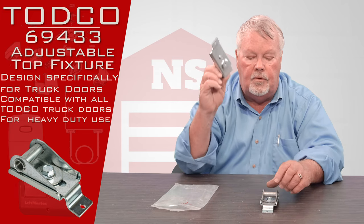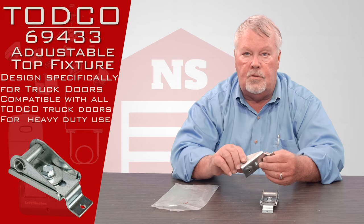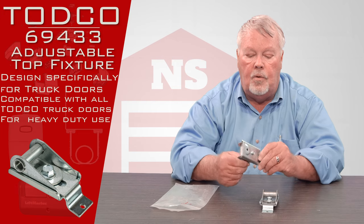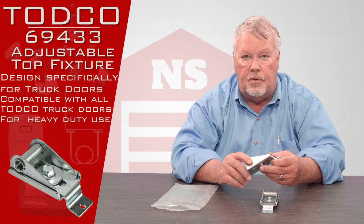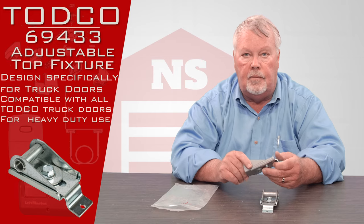They're all zinc plated. They're designed to be heavy duty because truck doors take a beating and they want them to last. So if you have any questions about this part or any truck door part, pick up the phone and give us a call. Everybody here is well trained and we're ready to go. So come get them, we got them. Thank you.